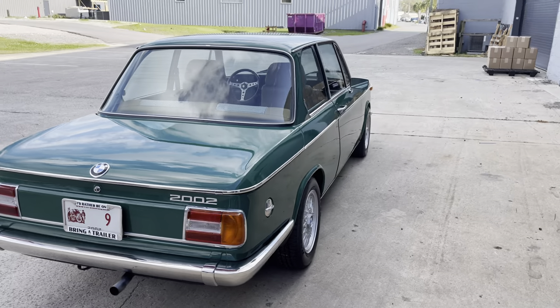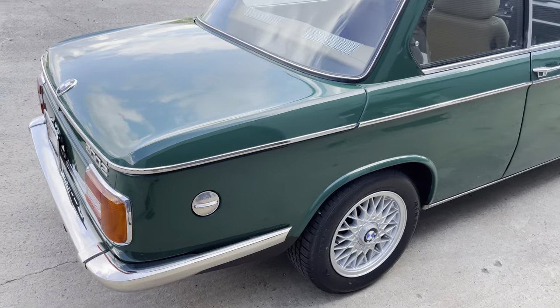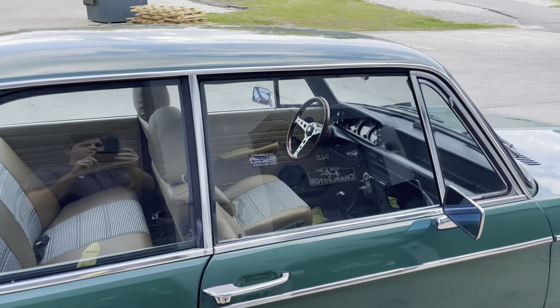If you're looking for a really, really nice sorted 2002, this is it. I did some changes the way I would have wanted it, and I think it came out really great.